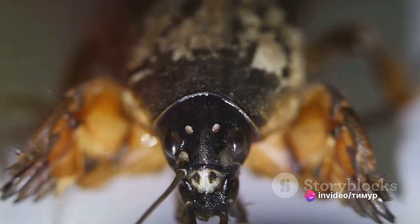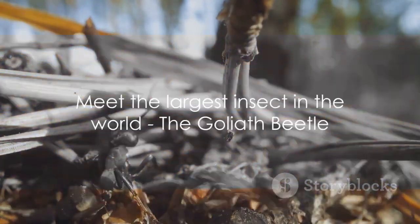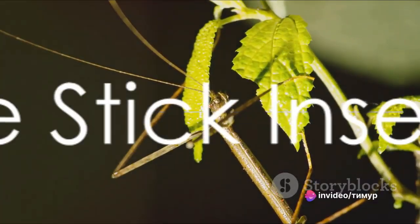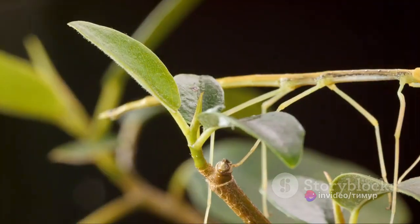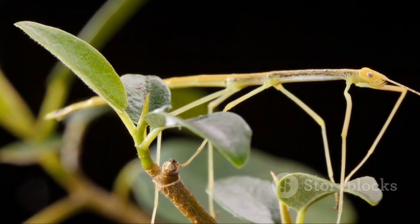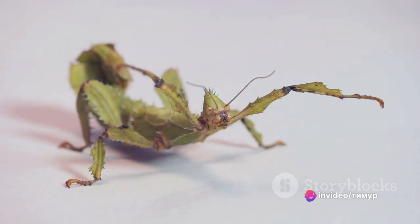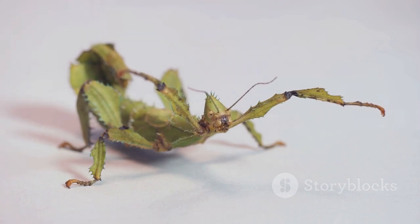The giant weta is certainly impressive, but it's time to meet the largest insect in the world. The largest insect in the world is the stick insect. These elongated creatures are masters of disguise, blending perfectly into their surroundings. They can reach astonishing lengths of up to 22 inches, making them the undisputed champions in the insect kingdom. Stick insects are predominantly found in tropical regions, such as South America and Southeast Asia, where they camouflage seamlessly among trees and plants.